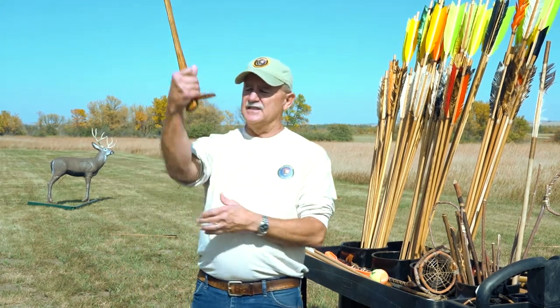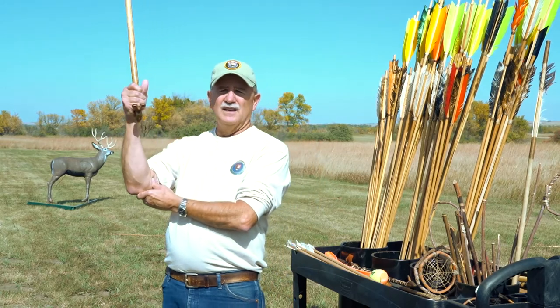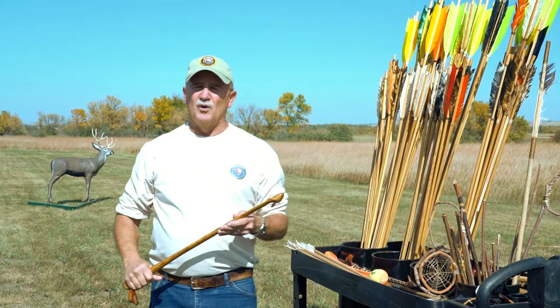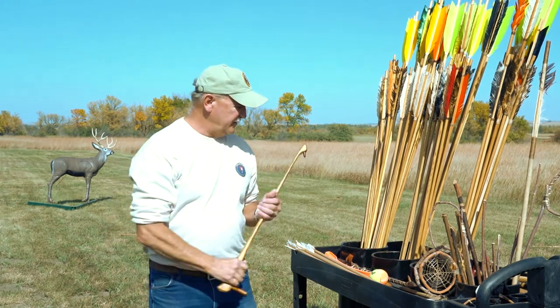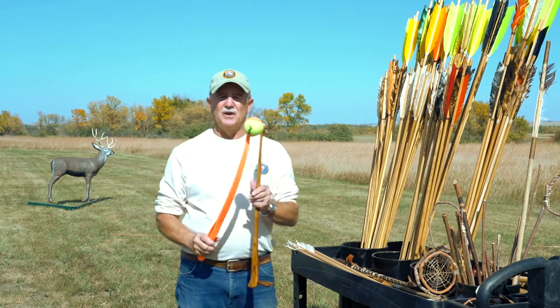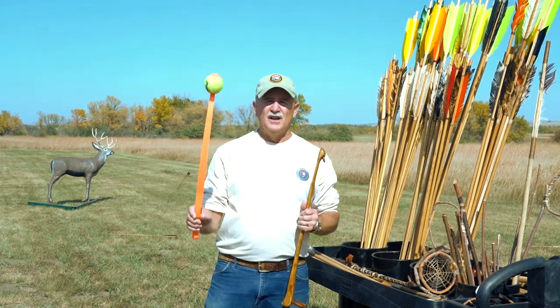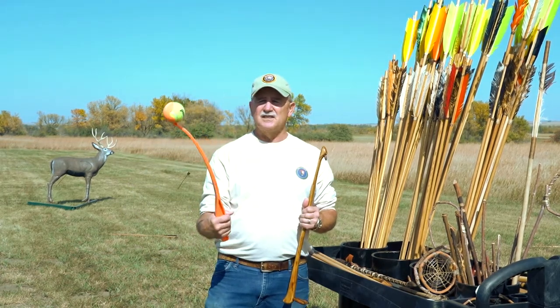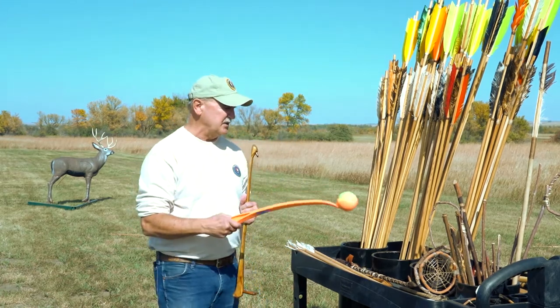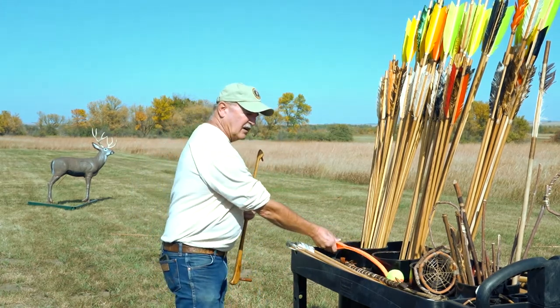What it essentially is, is an extension of their arm, so they're able to throw it at much more speed and force. It would be similar to the chuck-it that people use when you're throwing a tennis ball for your dog — you use it because it's easier on the arm and you can throw it a lot farther than with your regular arm.